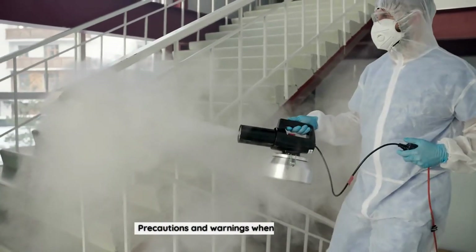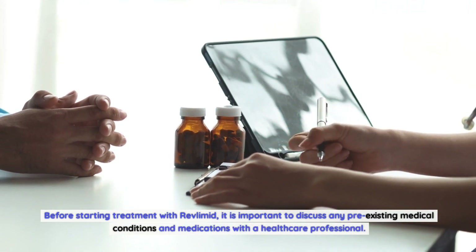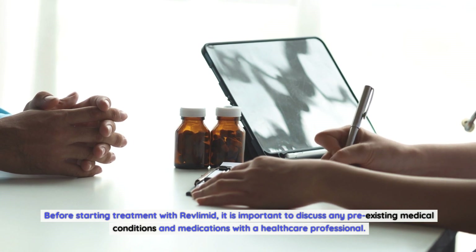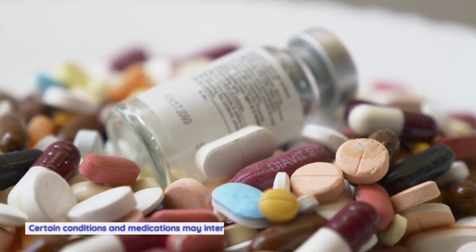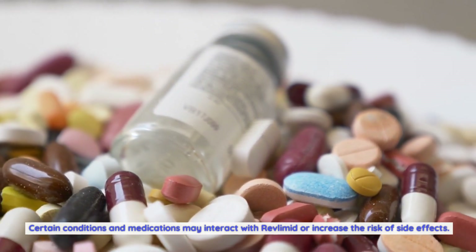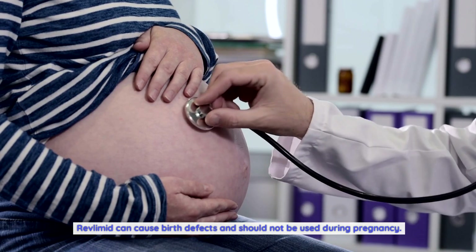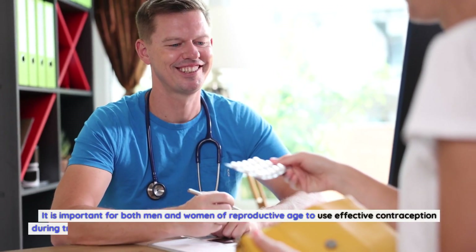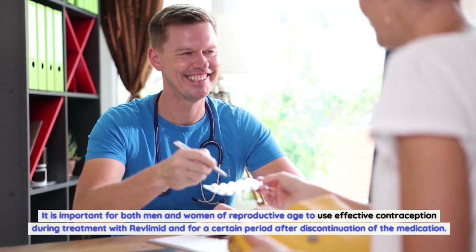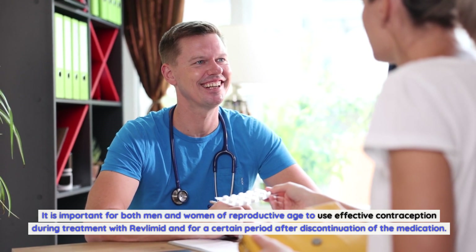Precautions and warnings when using Revlimid: Before starting treatment, it is important to discuss any pre-existing medical conditions and medications with a healthcare professional, as certain conditions and medications may interact with Revlimid or increase the risk of side effects. Revlimid can cause birth defects and should not be used during pregnancy. It is important for both men and women of reproductive age to use effective contraception during treatment and for a certain period after discontinuation of the medication.